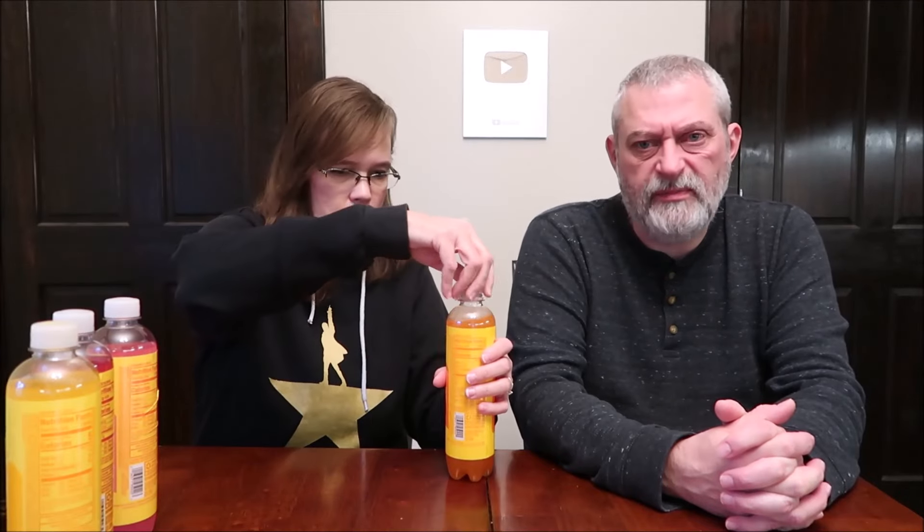These are 17-ounce bottles. The orange says zero sugar with vitamins and antioxidants — a good source of vitamins B6, B12, and E. It contains one percent juice, five calories per bottle, and is caffeine free. It's made by Talking Rain Beverage Company in Preston, Washington.